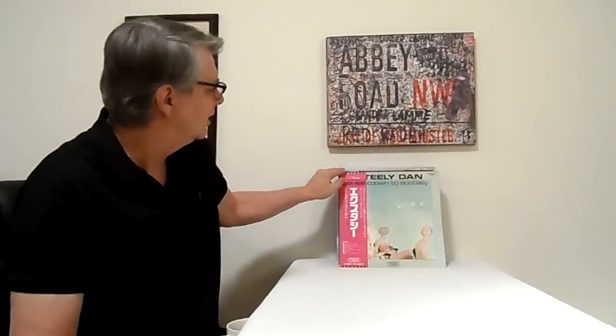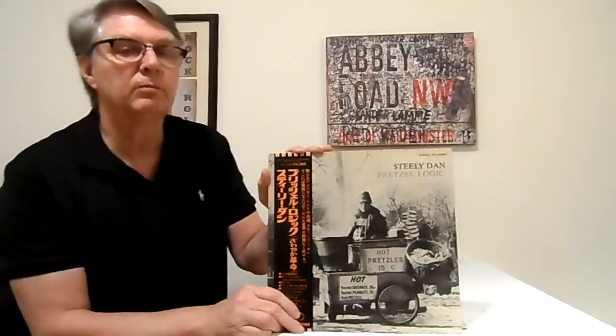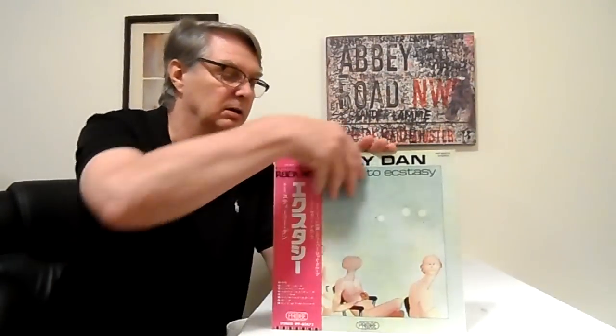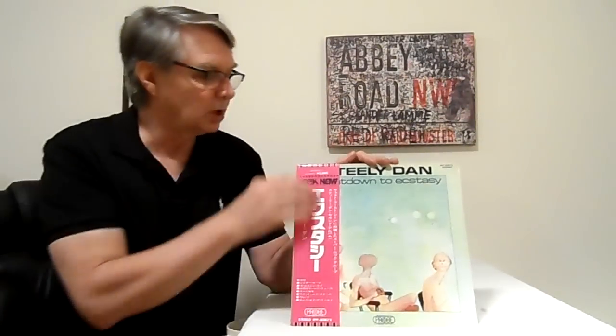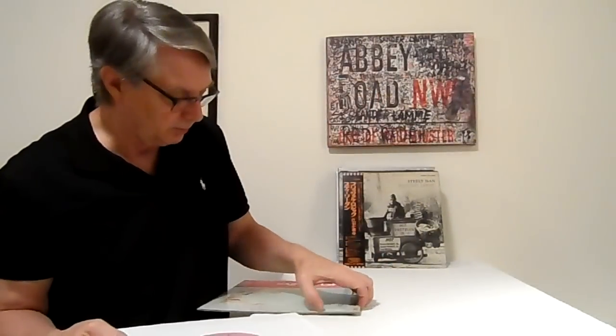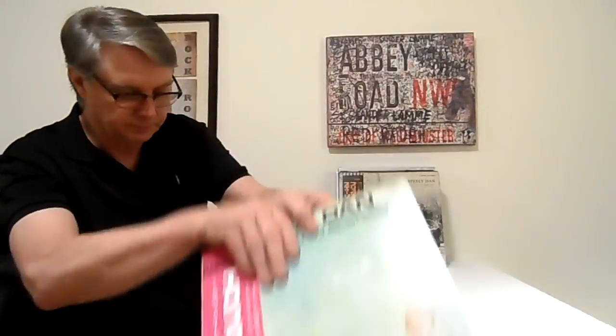Next, 'Countdown to Ecstasy' from 1973. I didn't have this record originally — 'Rikki Don't Lose That Number' was the song on the radio at the time. A friend at work lent me the record for a couple weeks, and right away it became one of my favorite Steely Dan records. It's a Japanese original on the pink OBI — all those early Japan records have pink OBIs — and it's on the pink Probe label. Very beautiful, wonderful sounding record, in unbelievable condition.